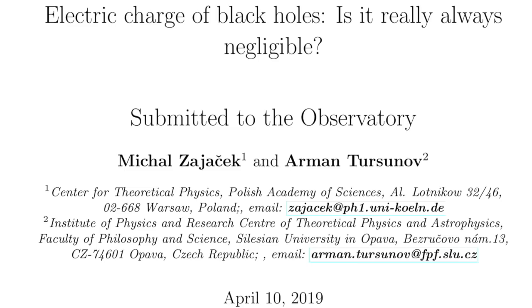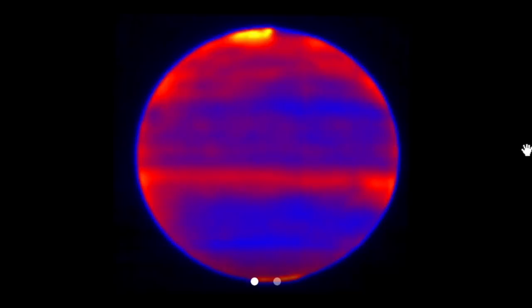Until then, read why the electric charge is important — because when the physicists recognize the plasma universe aspect, the charge will be all they can think about.